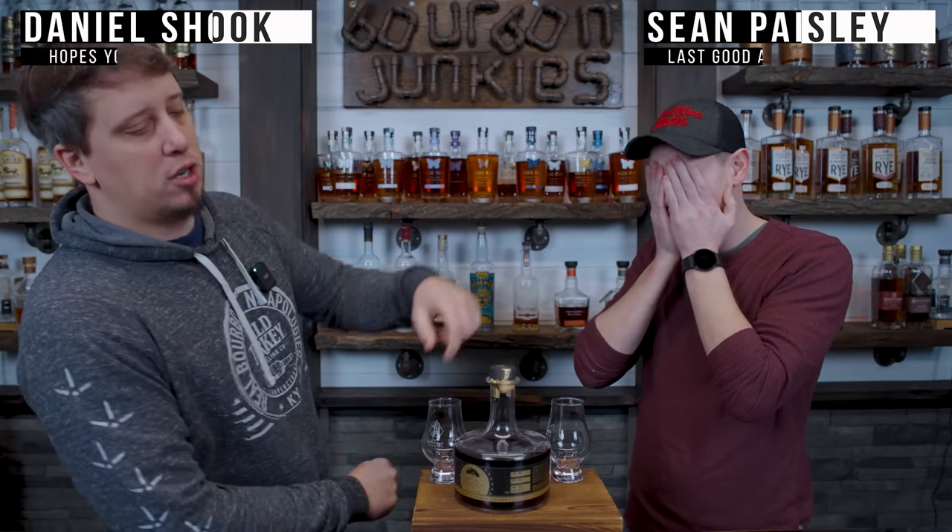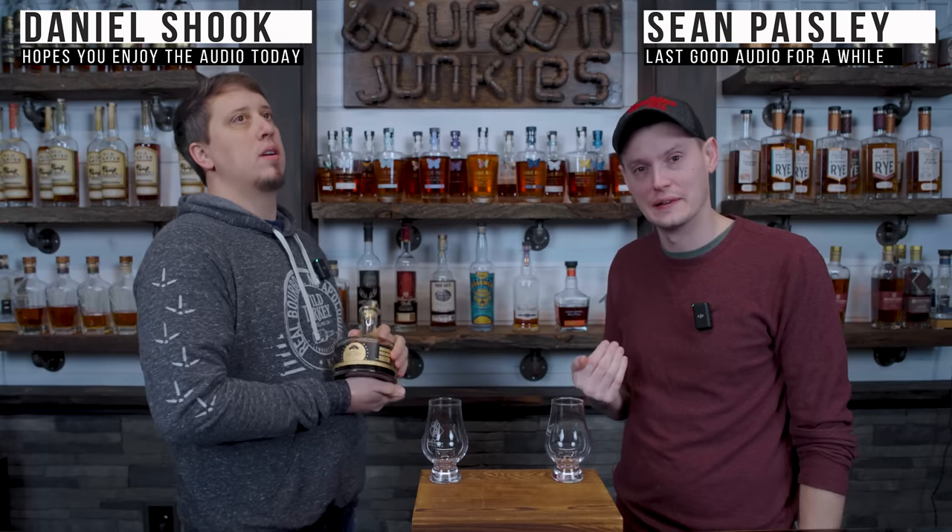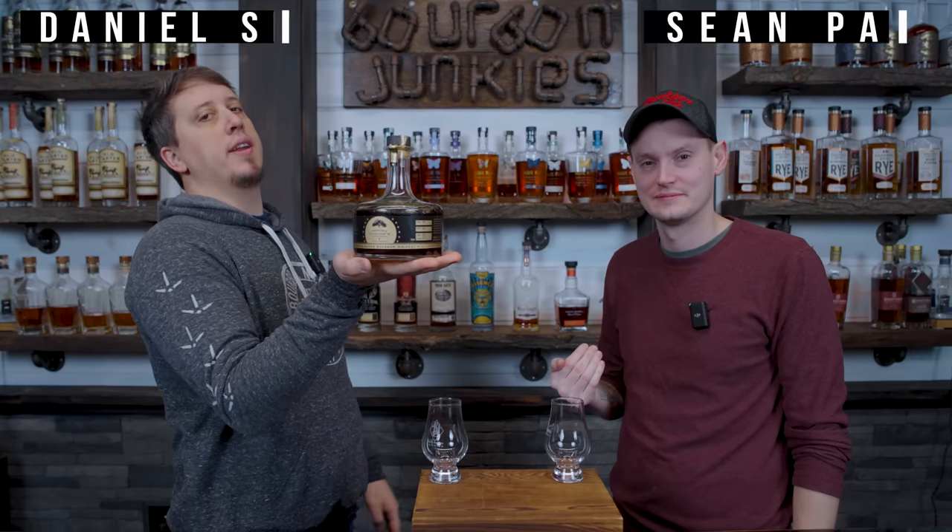Welcome back! We're the Bourbon Junkies. He's Dan, I'm Sean. Today we review 13th Colony Double Oak Bourbon Whiskey.